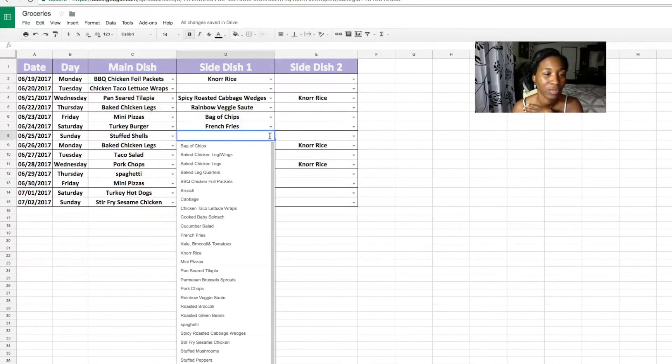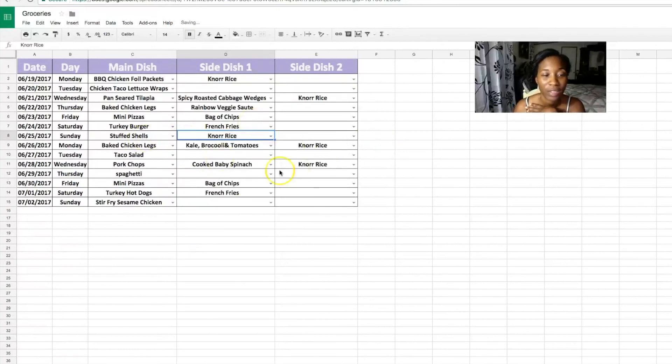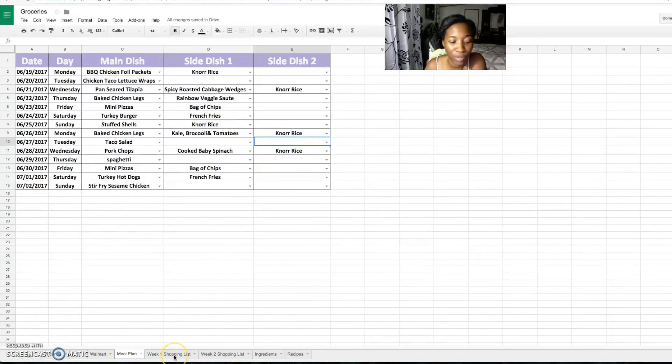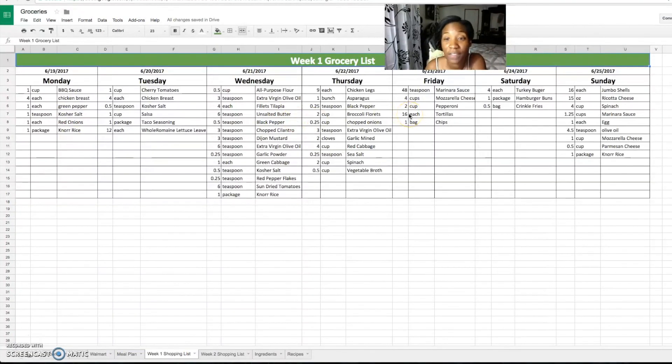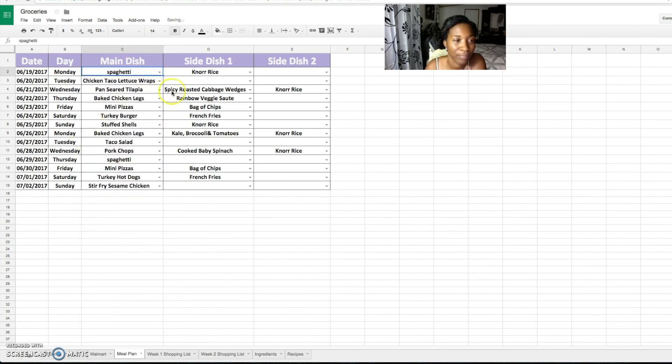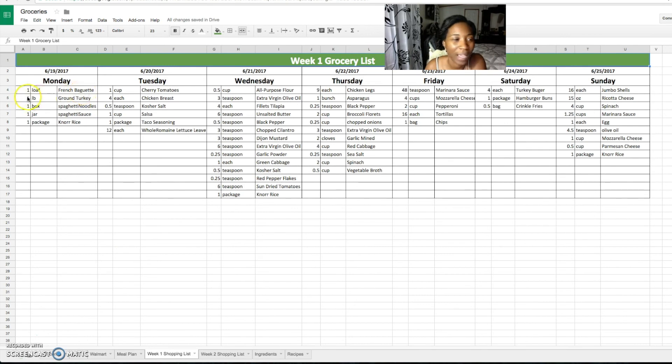You can mix and match as you want — for instance, add rice as a side with stuffed shells. Each row has the date, day, main dish, side dish one, and side dish two. After choosing all your meals for two weeks, move to the week one shopping list. It's very detailed — it shows one cup of barbecue sauce, one green pepper, one teaspoon of kosher salt, one red onion, one package of coarse rice. If I change a meal on the plan — say swapping baked chicken foil wraps for spaghetti — the shopping list automatically updates to show one loaf of French baguette, one pound of ground turkey, one box of spaghetti noodles, and one jar of spaghetti sauce.